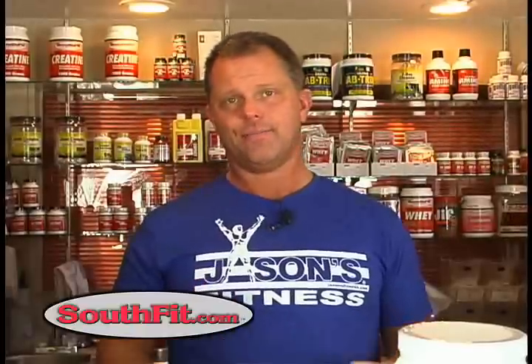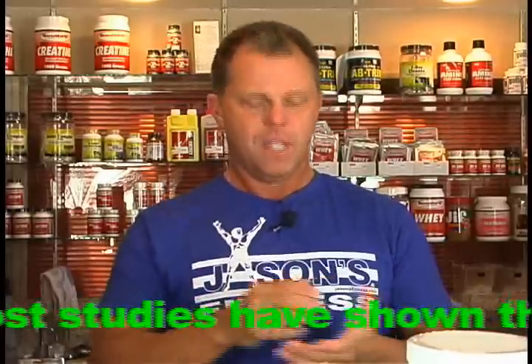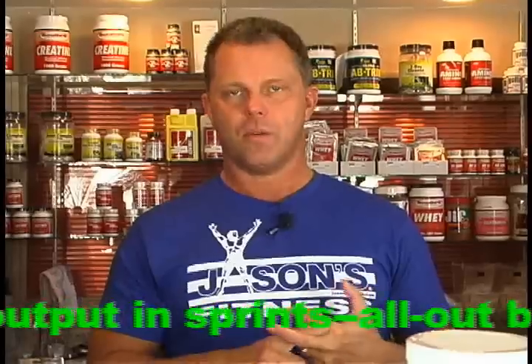What does creatine do? Let's get down to what you should care about. It's going to make you stronger. It's going to make you recover. It's going to give you endurance. Any sport is going to benefit from it.